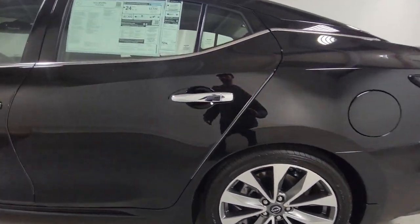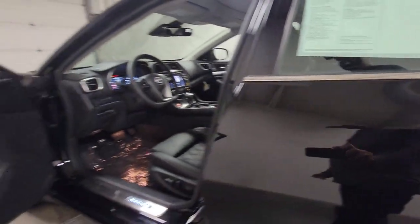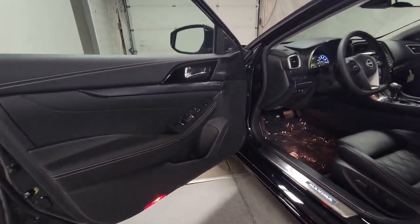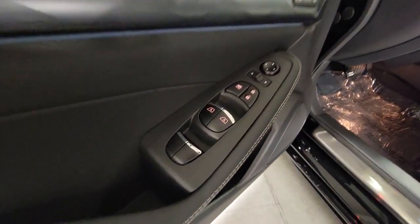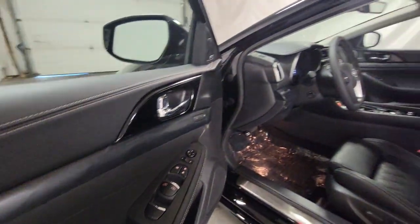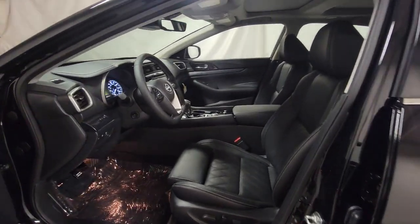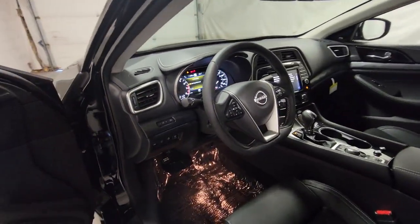Aggressively sporty yet comfortably confident — that's the Maxima. See for yourself when you take it out for a test drive. Our professional staff looks forward to giving you excellent service. The Maxima.